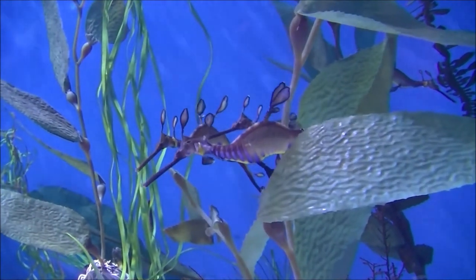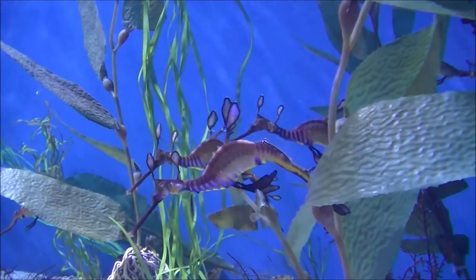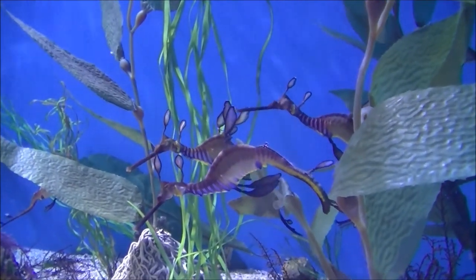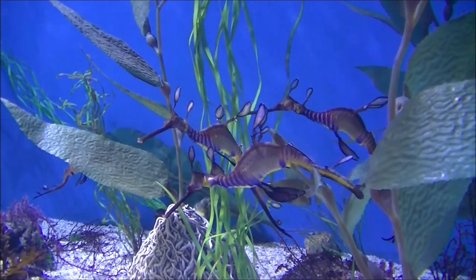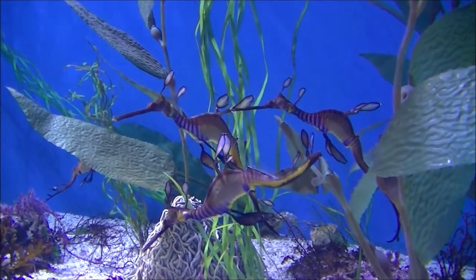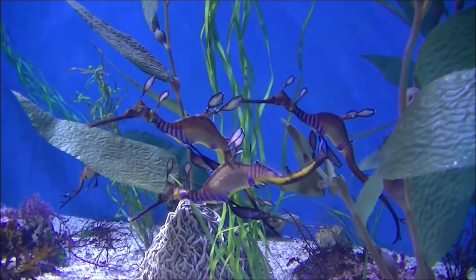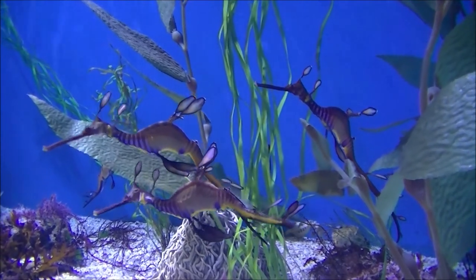As with all seahorses, the male leafy sea dragon cares for the eggs. The female produces about 250 bright pink eggs and deposits them in the male's tail with her ovipositor, a long tube. The eggs then attach themselves to the brood patch, which supplies them with oxygen.